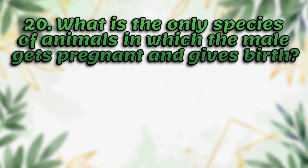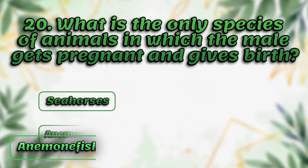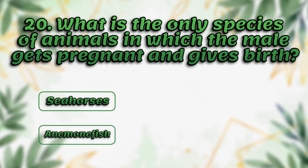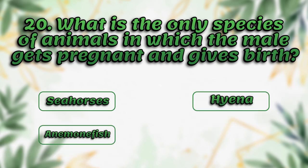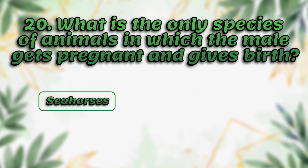What is the only species of animal in which the male gets pregnant and gives birth? Seahorses, anemone fish, hyena, parrot fish. The answer is seahorses.